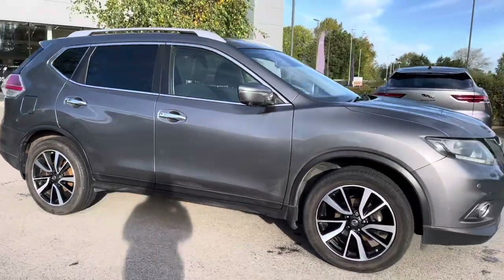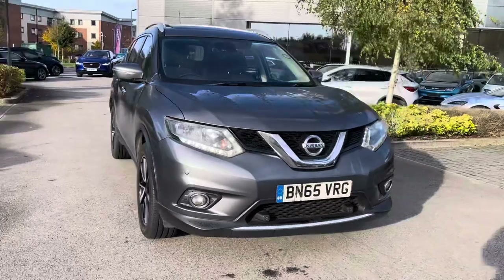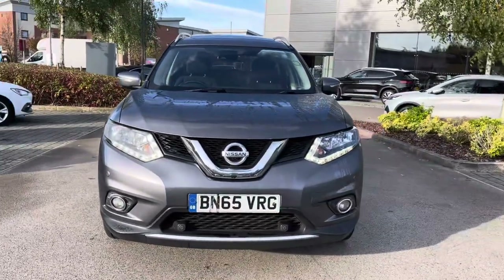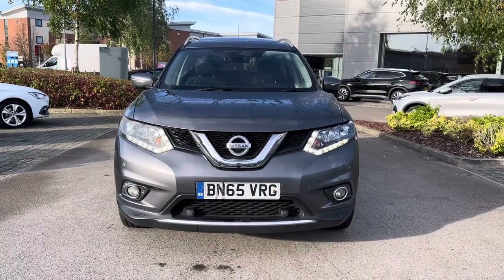Hi, welcome to Motor Match Crewe. My name's Vanessa and today we've got a 2015 Nissan X-Trail N-Tec. This is a 1.6L diesel engine with a manual gearbox, finished in grey.